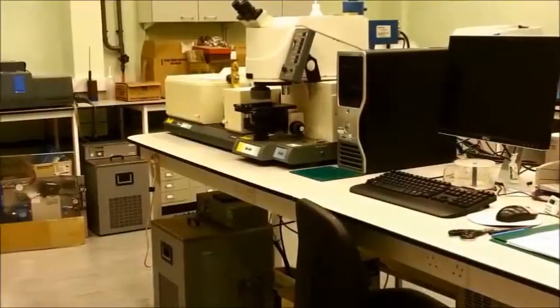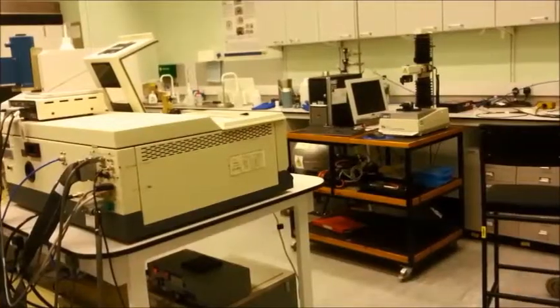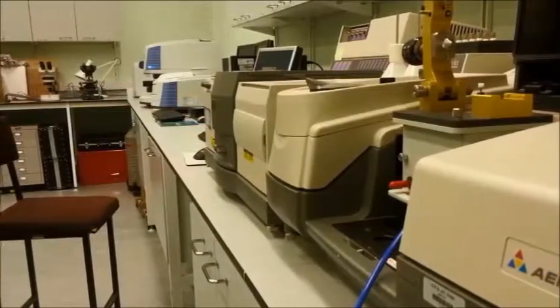FTIR Spectroscopy for Rapid Food Analysis. The Analytical Sciences Unit at IFR has a dedicated vibrational spectroscopy laboratory with a variety of instruments. The Nicolet Magna IR860 is a step-scan FTIR spectrometer with two sample stations.